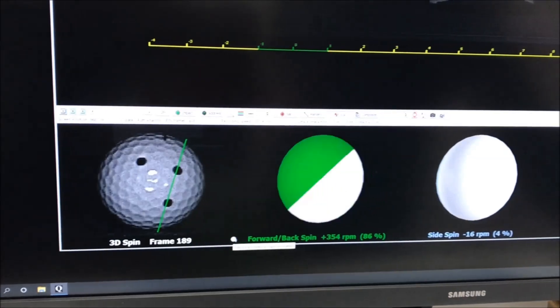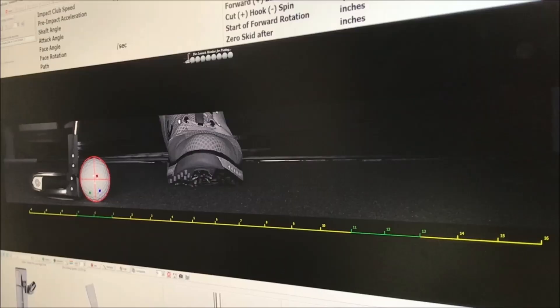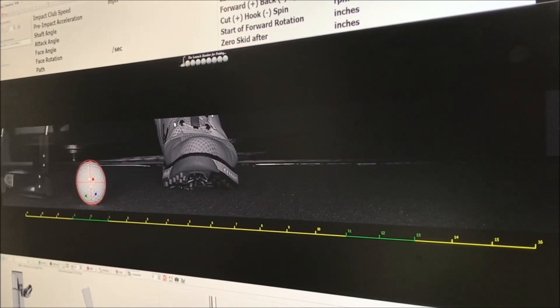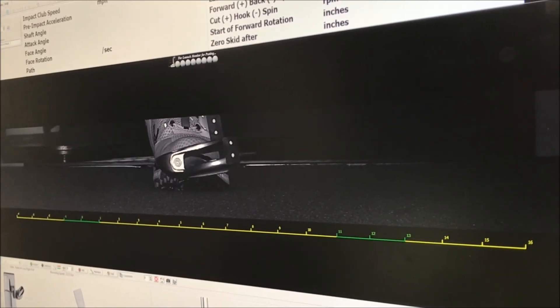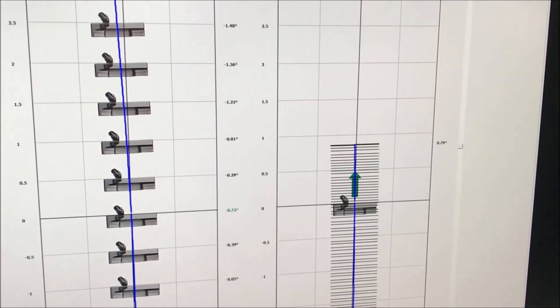The system automatically measures over 45 parameters regarding the putter and ball, both graphically and numerically. The data is instantly displayed within the software for immediate analysis, review and intervention.